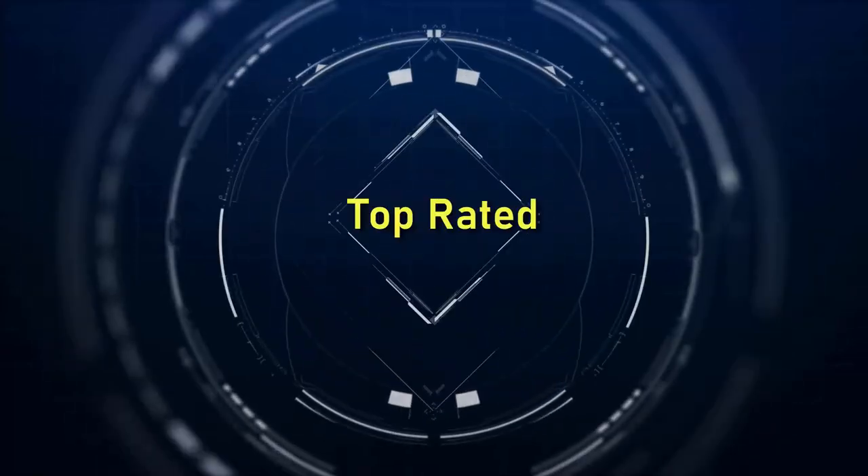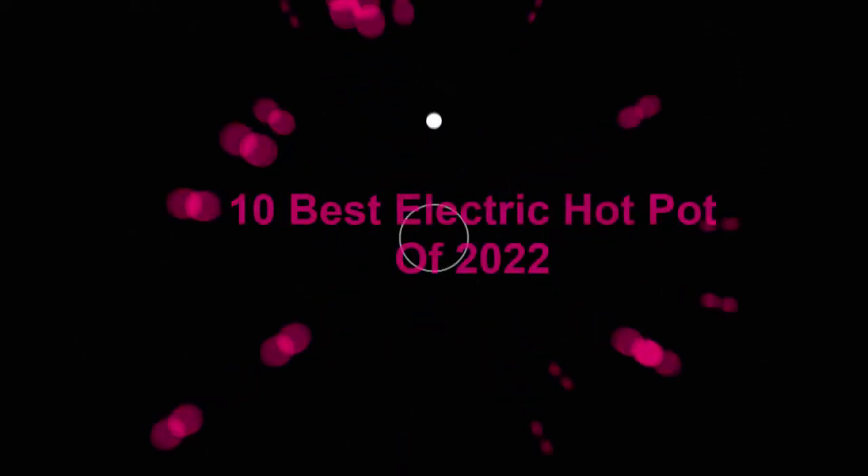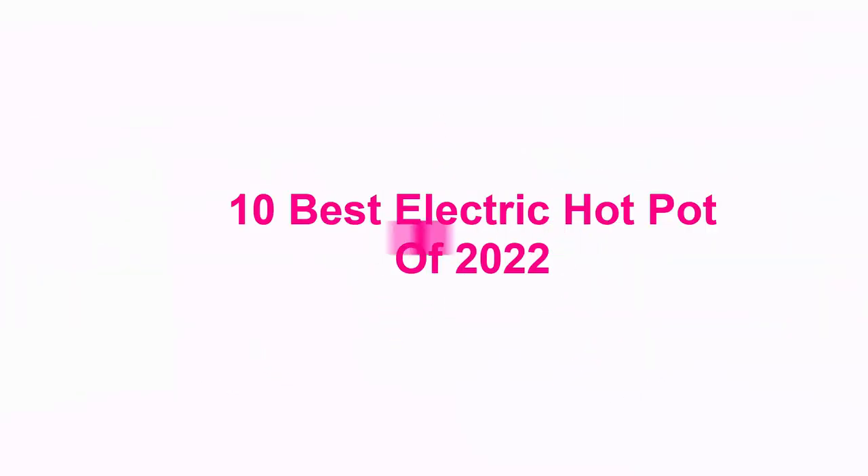Welcome to Top Rated. 10 Best Electric Hot Pot of 2022.